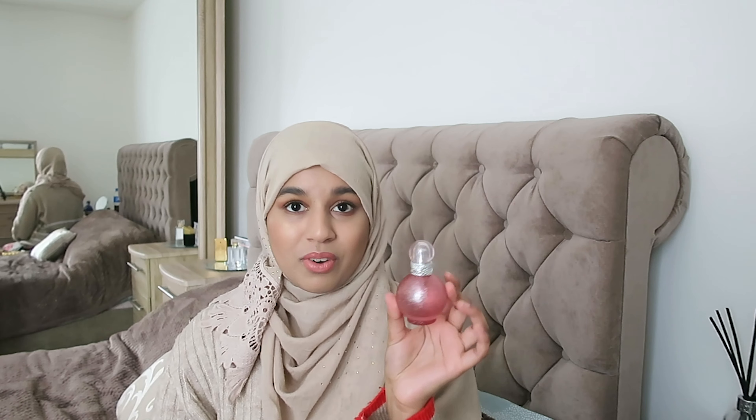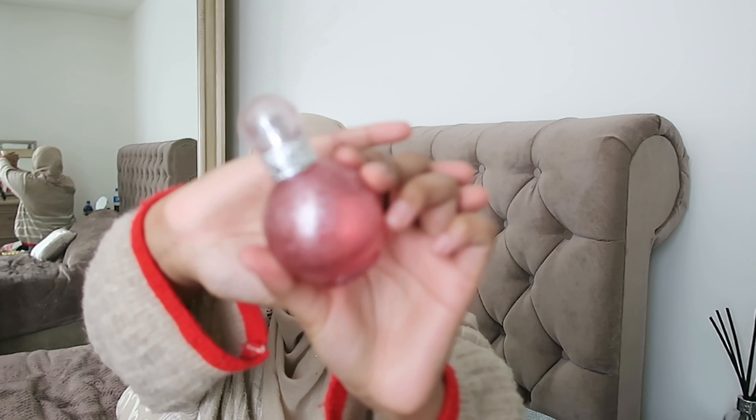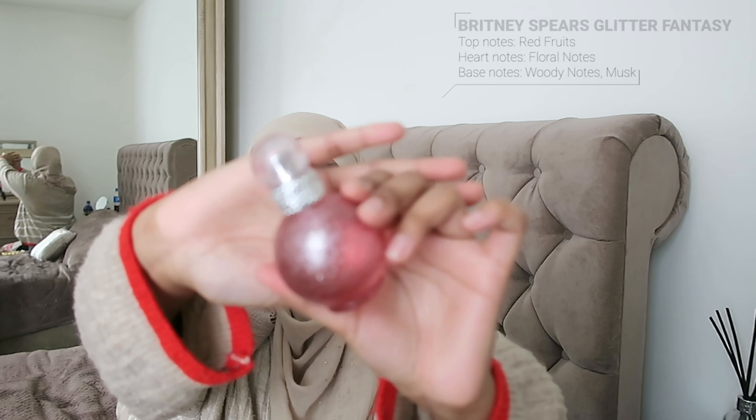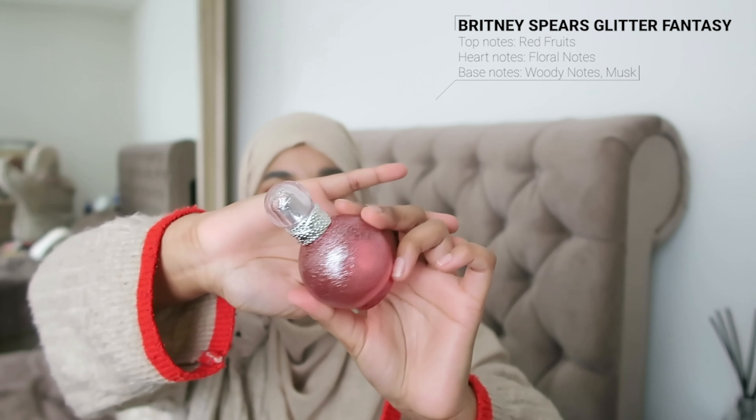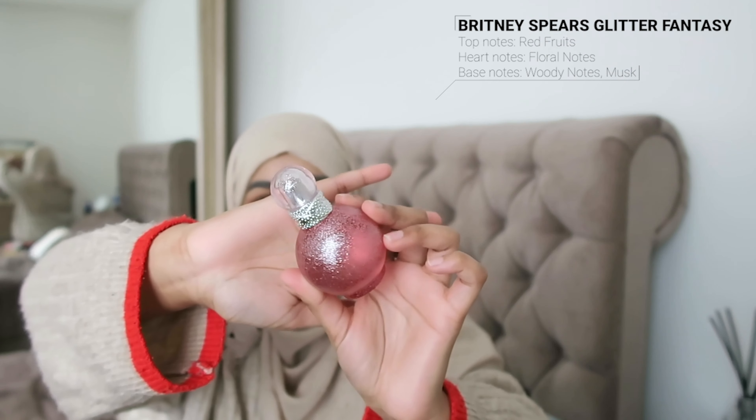I recently also got the Glitter Fantasy perfume — this is a 30ml one. The other 30ml I had was also finished, so I got this one. I bought it for about £10 from Superdrug and I absolutely love it. It smells so good and looks very pretty as well.